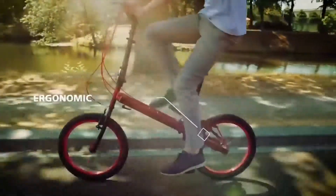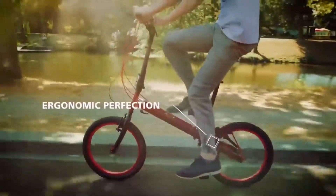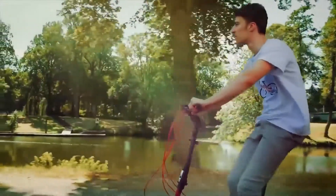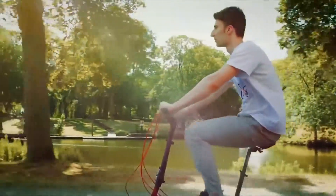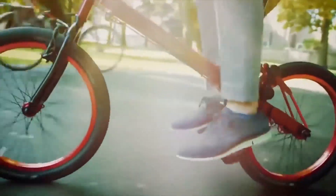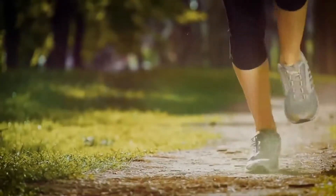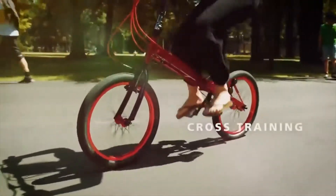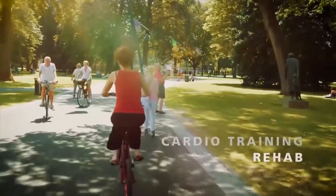Due to the innovative stepping drive, almost all of the forward energy of your legs turns into kinetic energy of the bike. Movements on the Step Twin Bike relieve the joints. Unlike normal jogging, the foot does not strike against the surface. You can use the Step Twin Bike for casual riding, cross training, cardio interval training, or leg and joint rehab.